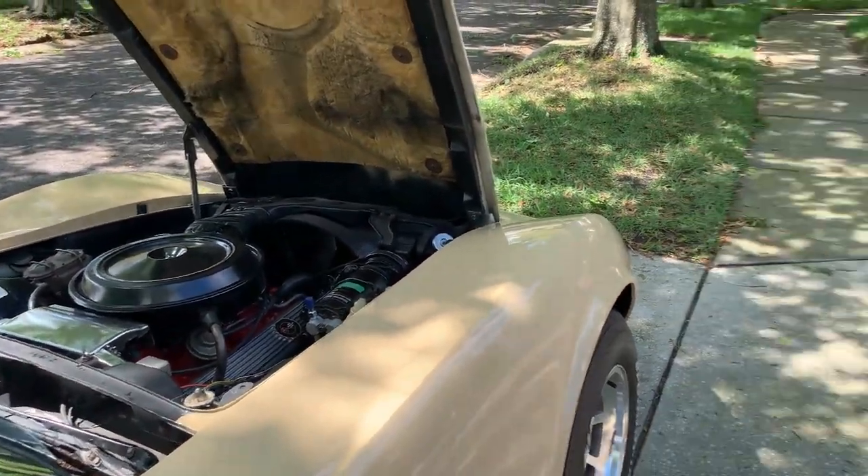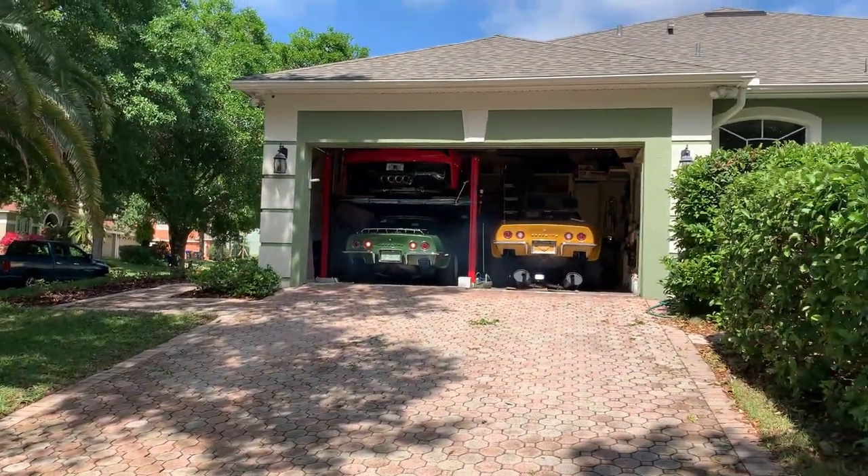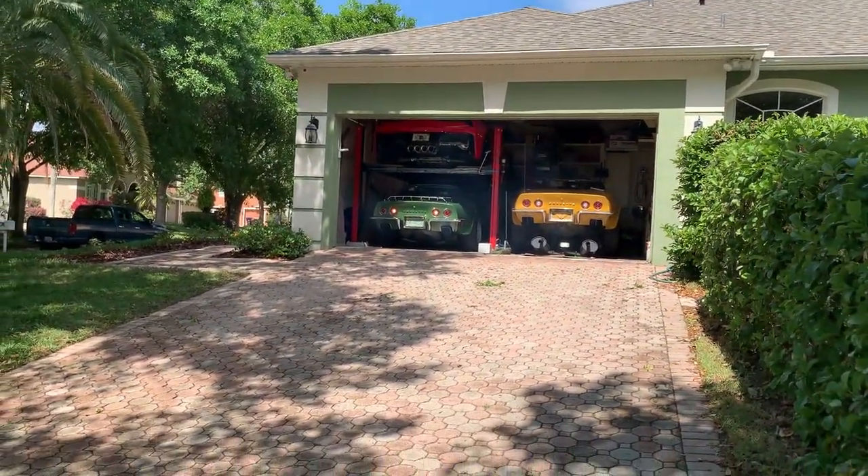And he's a Corvette guy. He's got three 1973 Corvettes.